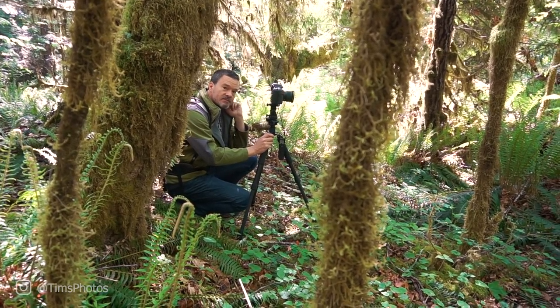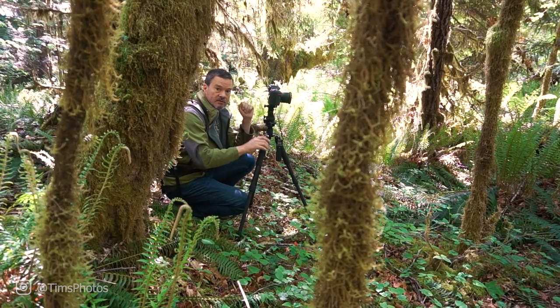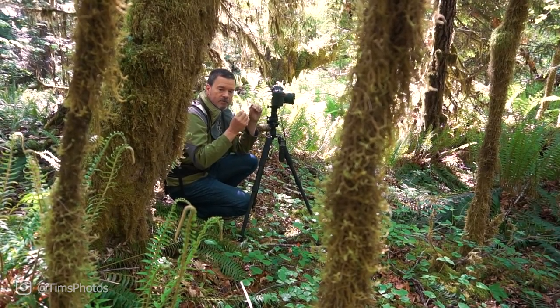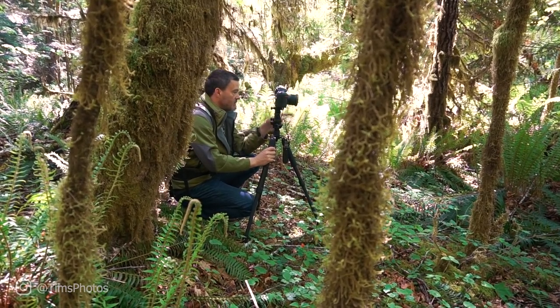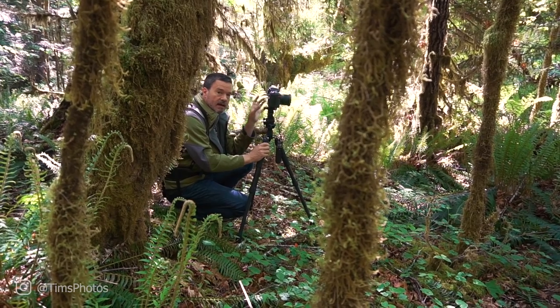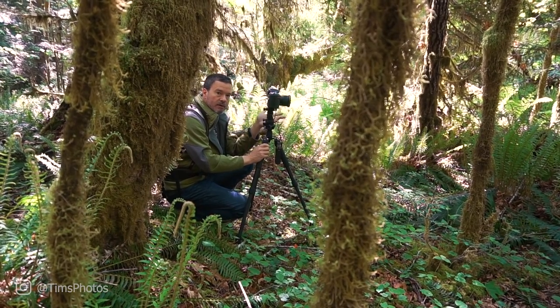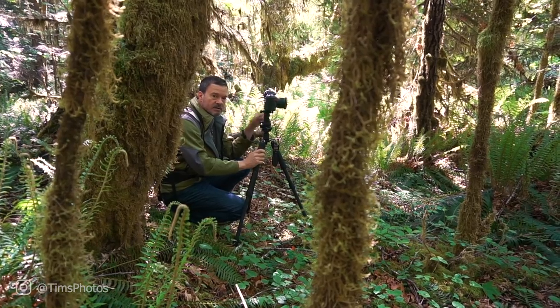It's still springtime — the middle of May — and the ferns haven't really grown to their full height yet, but they have a fresher, lighter green color than they do later in the summer. There is a stand of ferns directly in front of the camera, and I think that makes an interesting foreground element for this rainforest type of photo, so I'm going to try and get that.